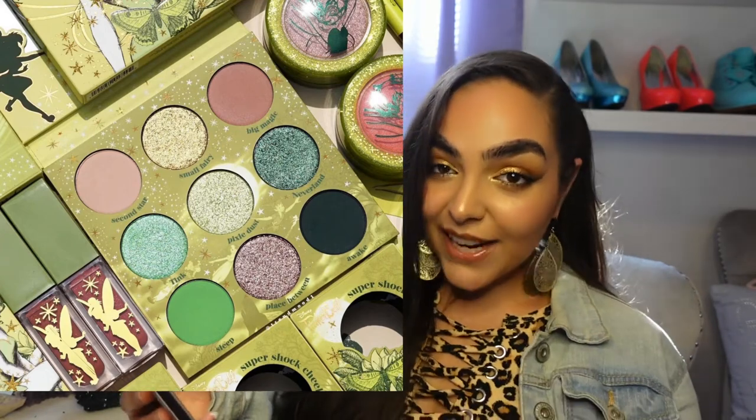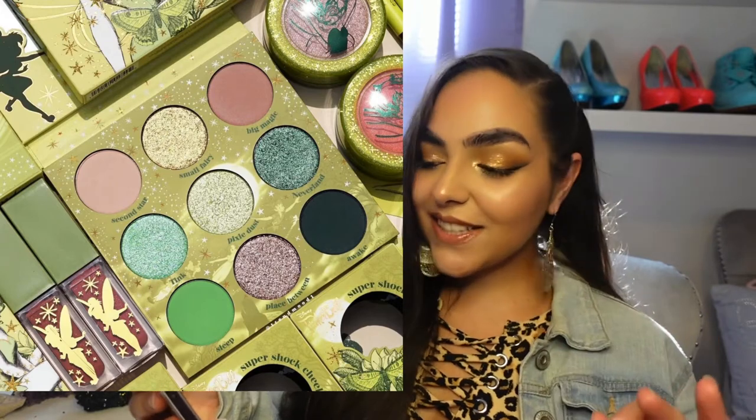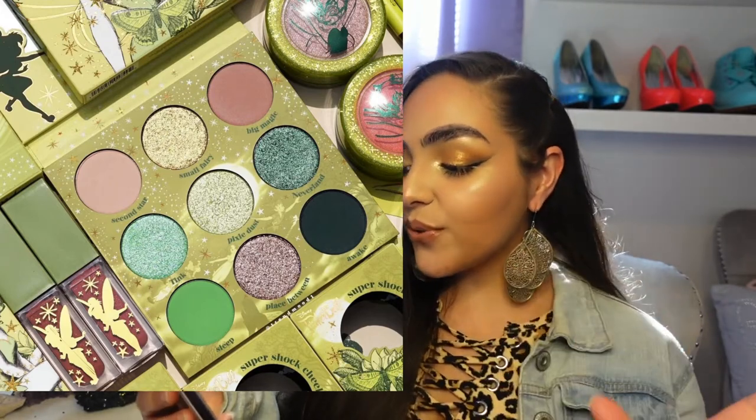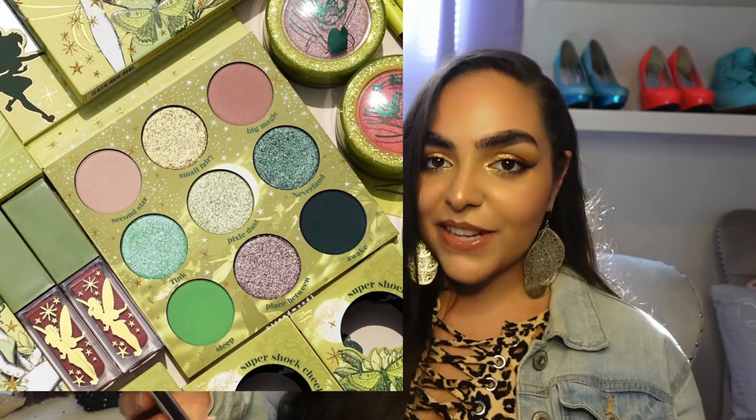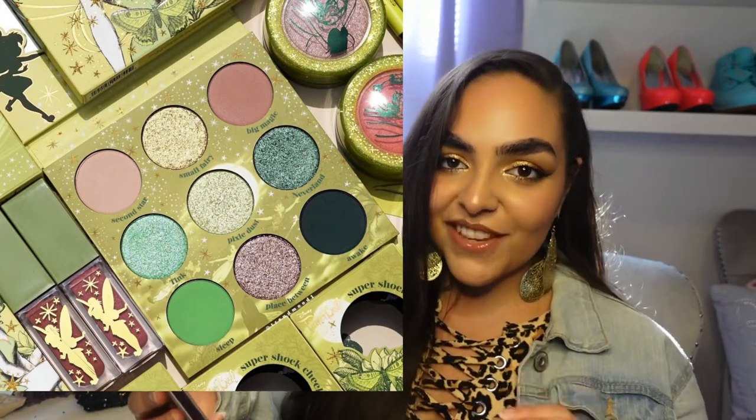Packaging: 10 out of 10. Beautiful. I love every part of this. I knew Colourpop would do an amazing job with this collaboration.